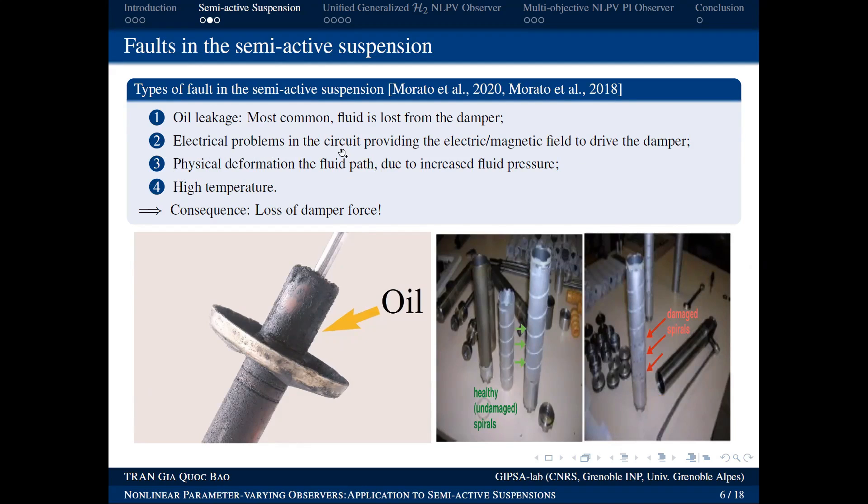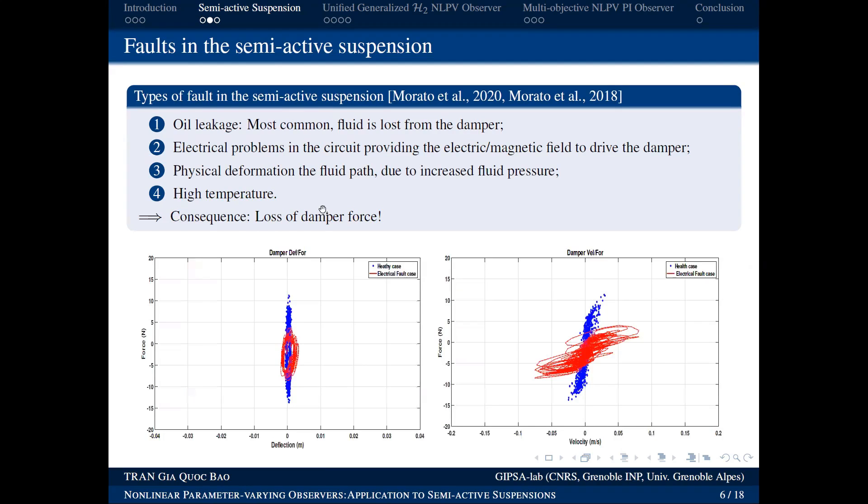Third: structural deformation of the shock absorber. All of these faults have the same consequence — they reduce the force generated by the system. For example, this is real measured data from a faulty system: when the system has a fault, the generated force decreases.